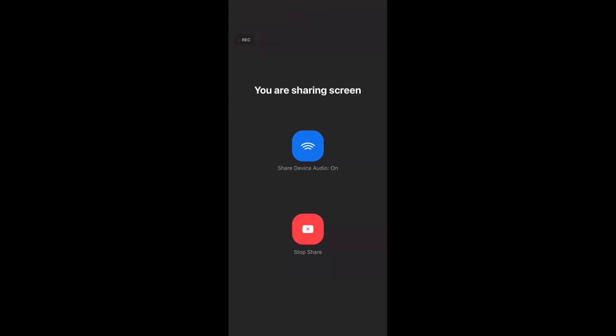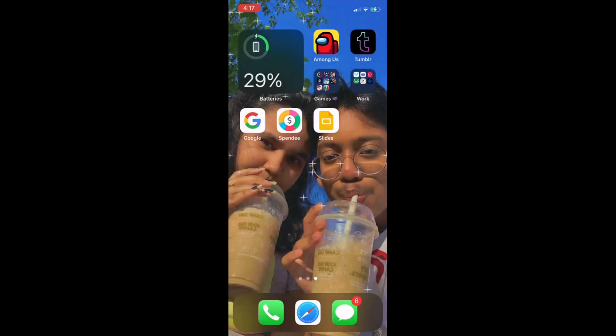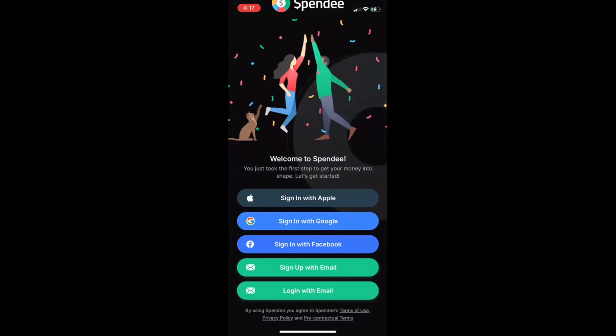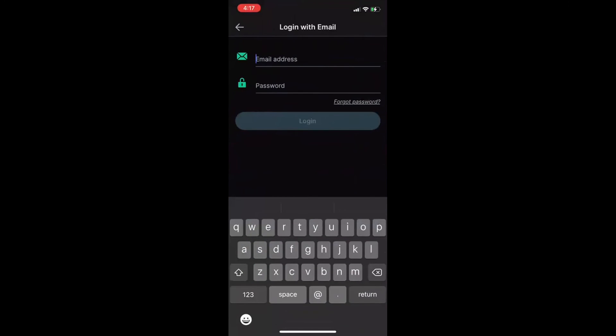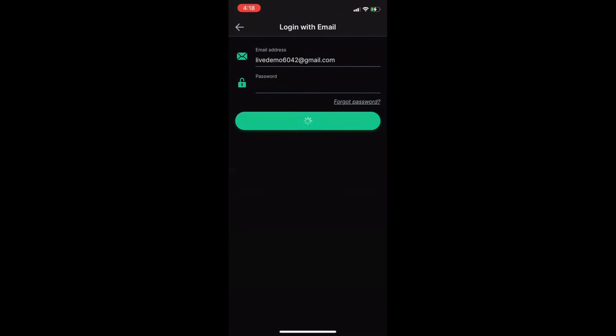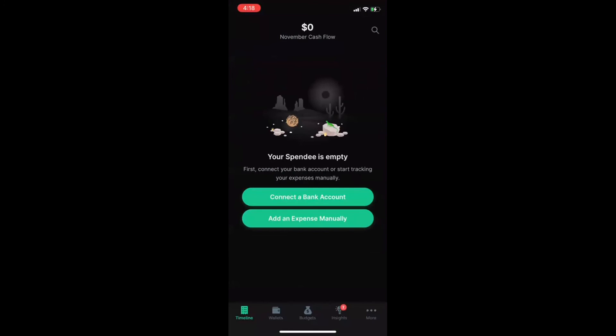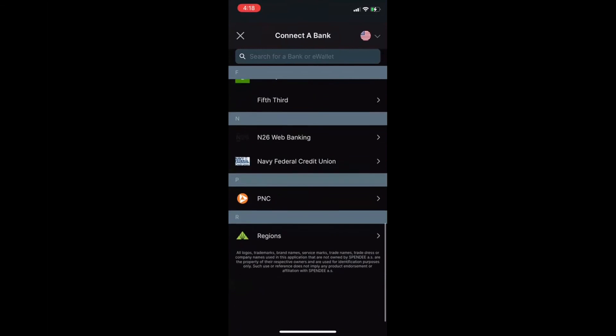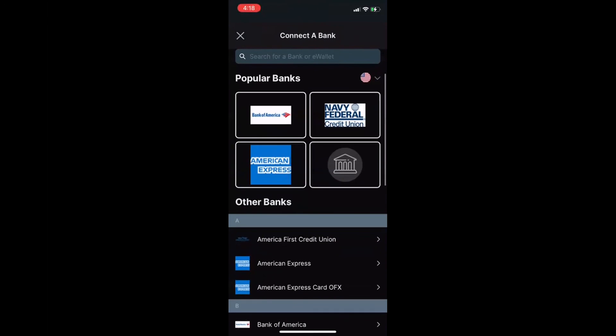I'll now show you how it works on the phone. If you go on Spendi, I have the app open already. This is the page where you can sign in or log in. I'm going to log in with email and add my email. When you log in, you can see it says 'connect to your bank account', so you can choose which bank account you want to connect to. You have to add your details — for example, American Express is listed, but to connect a bank you need a subscription.